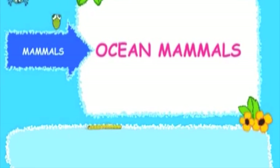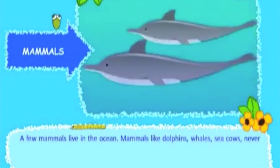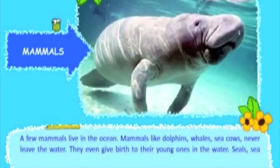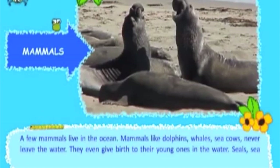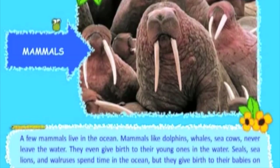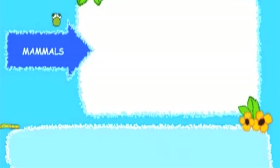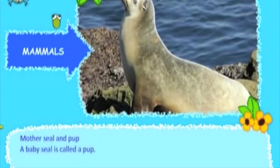A few mammals live in the ocean. Mammals like dolphins, whales, and sea cows never leave the water — they even give birth to their young ones in the water. Seals, sea lions, and walruses spend time in the ocean, but they give birth to their babies on land. A baby seal is called a pup.